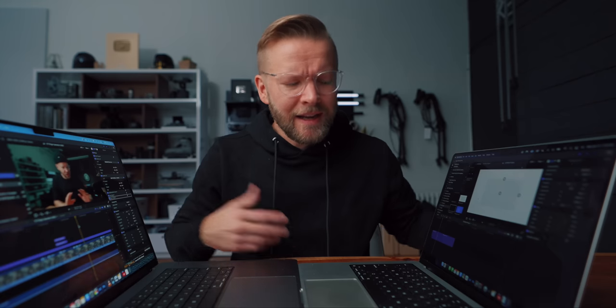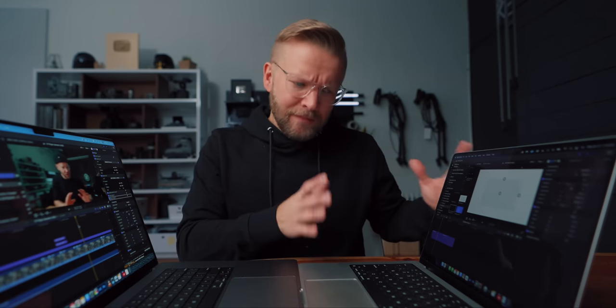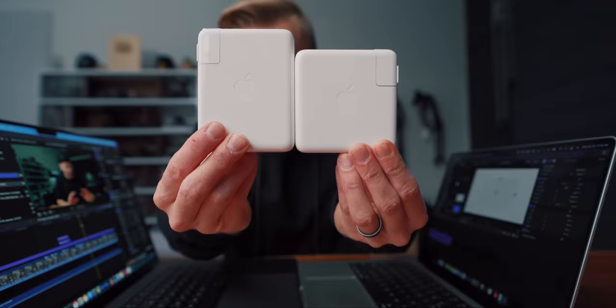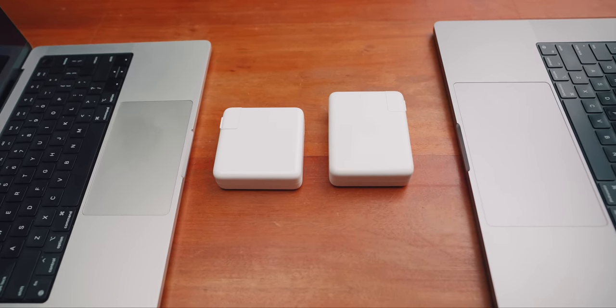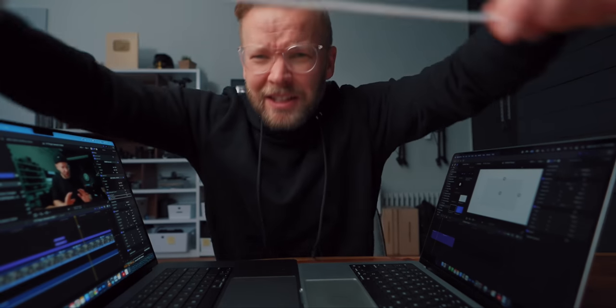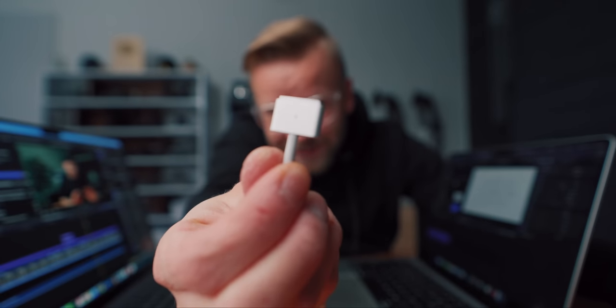And of course if you're traveling, weight is always going to be an issue. If you're hiking somewhere or traveling long days, an extra pound and a bit in your backpack — you're going to feel it. Along with that, the charging brick is also quite a bit bigger for the 16 inch, so that's more weight, more size in your backpack — all things to consider. But I love the cable, and I love that they brought back MagSafe. Well done.